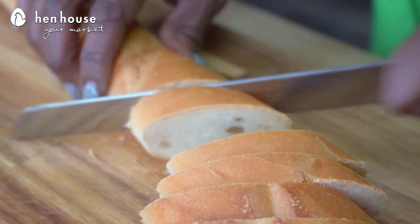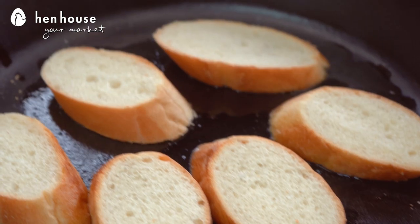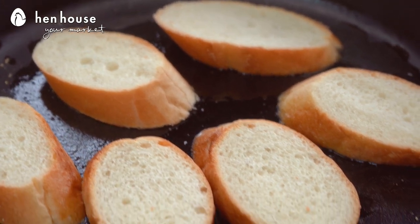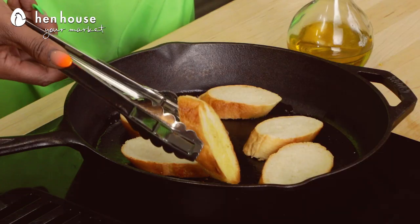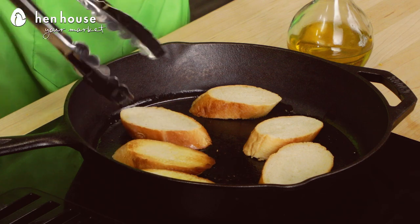Now, let's cut our baguette. We're going to cut them into about half-inch thick slices with a serrated knife. Then we're going to toast our baguettes — you can toast them in the oven, or we're going to use a skillet. We're talking three to five minutes per side; make sure it's browned just right.